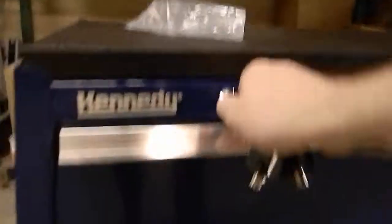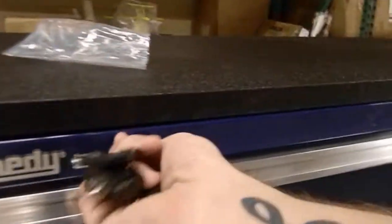It comes with two pairs of keys. There are two locks right here — both are unlocked. All the drawers other than the top one will open pretty smoothly.